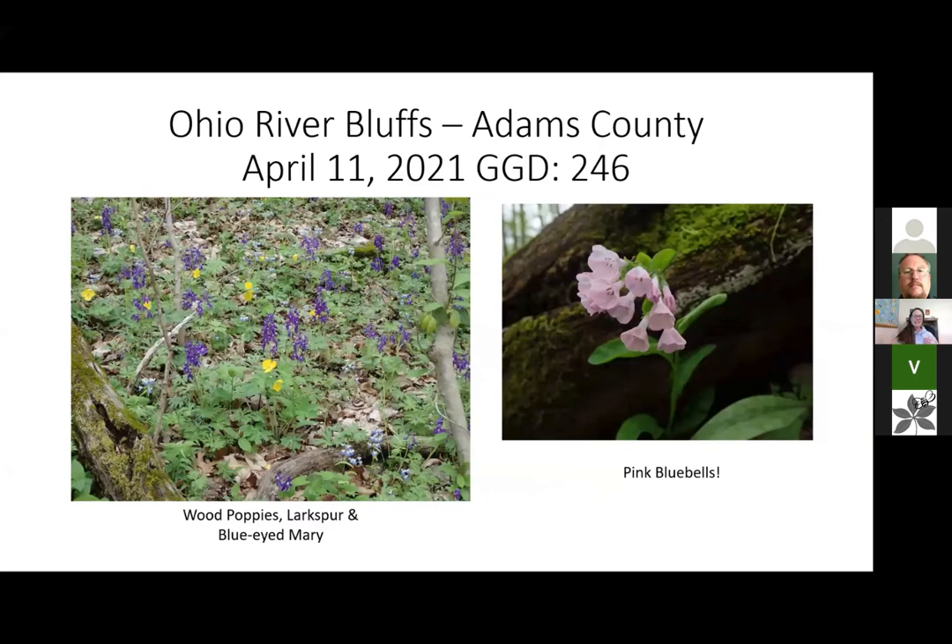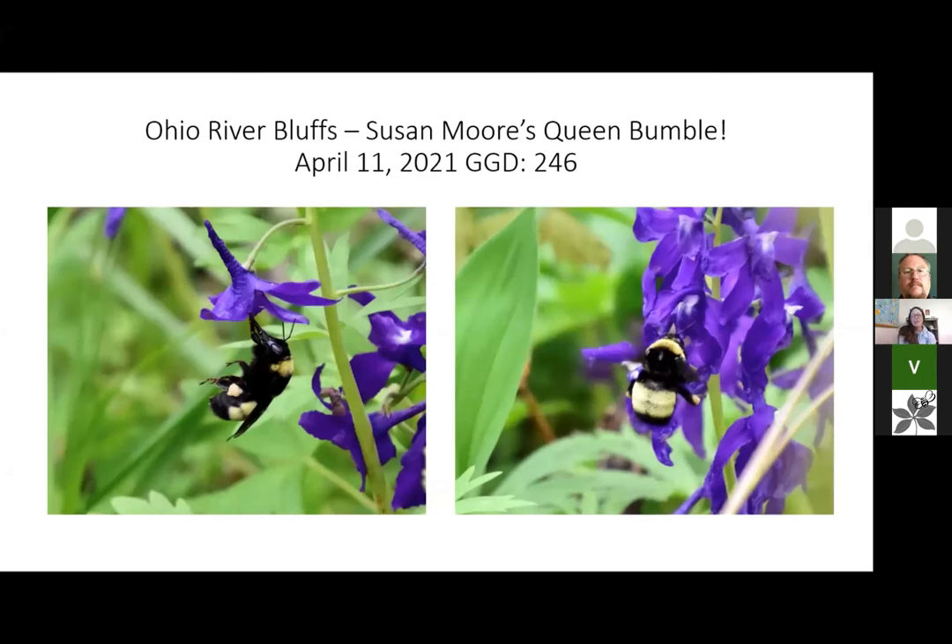We also saw wood poppies and larkspur and blue-eyed Marys again. There was a photographer there taking pictures of some bluebells because they were pink — apparently an unusual thing. Susan captured really awesome pictures of a black-and-gold bumblebee, which she got confirmed on iNaturalist with John Asher. It was on dwarf larkspur — we watched her for about 20 minutes and she was hitting dwarf larkspur exclusively. It was really neat to see that.